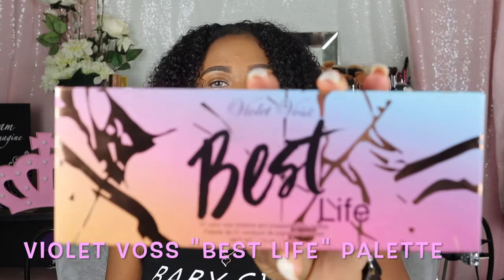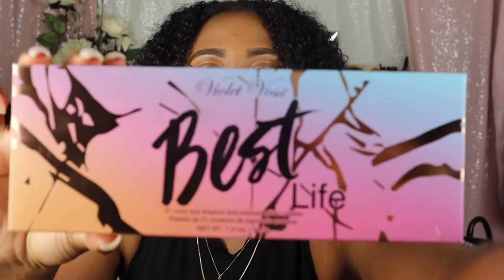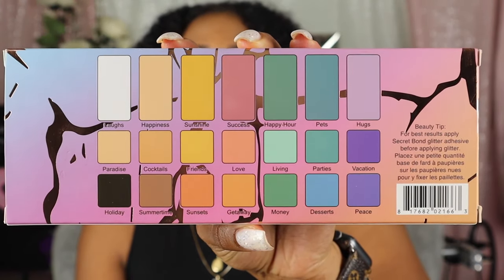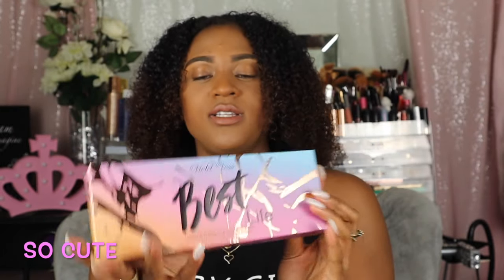So this is actually the Violet Voss eyeshadow palette and it is called Best Life. This is the packaging here, and this is the back — it is so cute, I love the box. This is by the brand Violet Voss, and it's funny because I've been wanting to try products from Violet Voss for so long. I saw this one and I was like, no question about it, I have to have it. This eyeshadow is a 21-color eyeshadow and pressed glitter palette. The packaging has a little bit of a reflective vibe, and it's really pretty, especially for the summer.